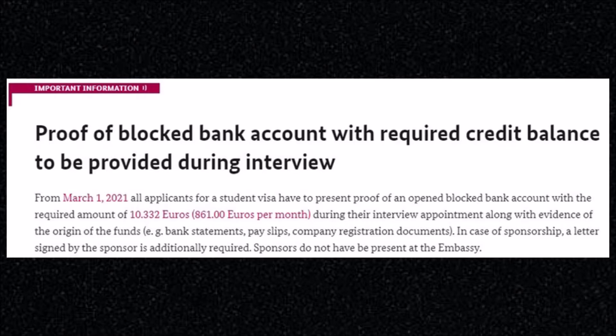In case of sponsorship, a letter signed by the sponsor is additionally required. Sponsors do not have to be present at the embassy — and this is the most important part: sponsors do not have to be present at the embassy.